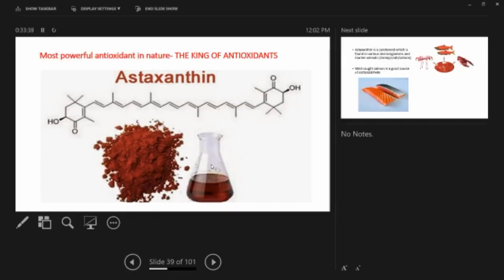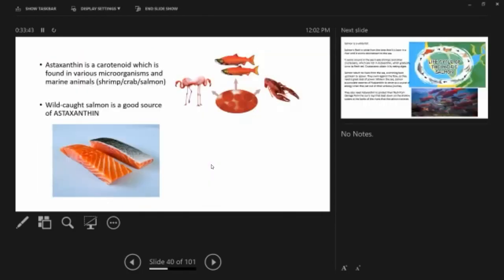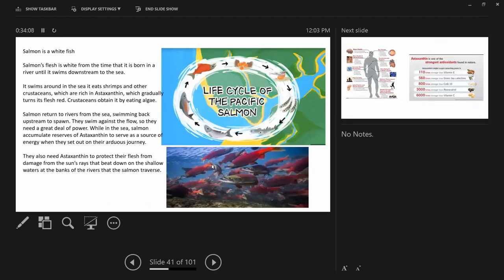Astaxanthin is a carotenoid found in various microorganisms and marine animals including shrimps, crabs, and salmon. The pink-to-red color in crabs, algae, or any marine organism is due to astaxanthin. Wild-caught salmon is a very good source. Interestingly, salmon flesh is white from the time it is born in a river. When it swims to the sea and eats shrimps and crustaceans rich in astaxanthin, its flesh gradually turns red. Crustaceans obtain it by eating algae, which are a very good source.